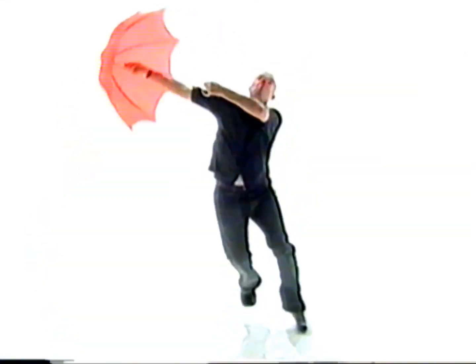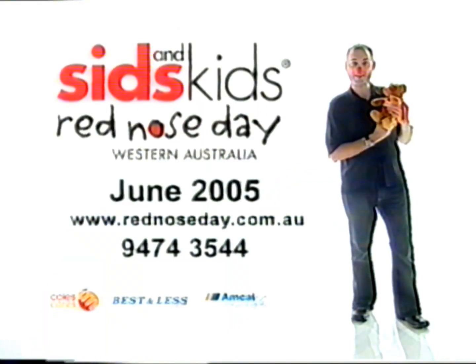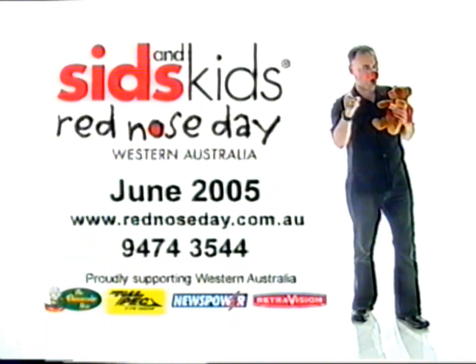If you're a retailer, small business or a humongous corporation, we need you to help us on Red Nose Day during June. We have a whole range of very cool bits of gear that you can sell which will help raise funds for this very worthwhile cause. SIDS isn't a laughing matter, but we can all do our bit to save babies' lives by supporting Red Nose Day. So be a hero and call SIDS and Kids today for more info on how you can become involved.